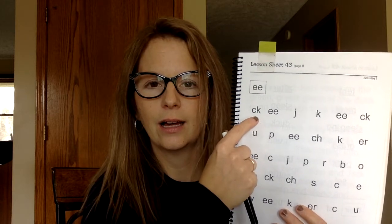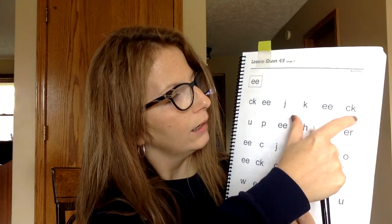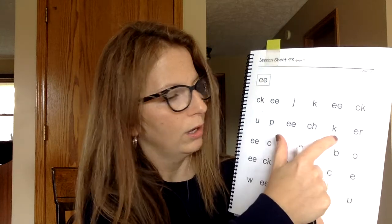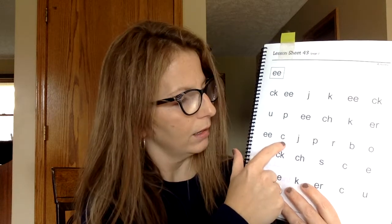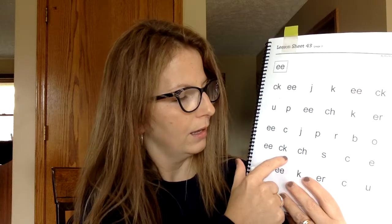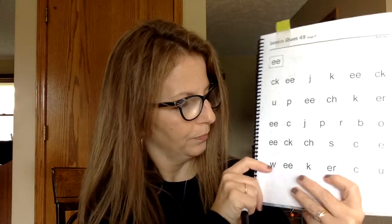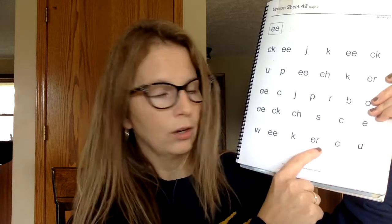E, C, E, J, C, E, C, triangle P, E, CH, C, R, E, K, J, F, R, B, AR, E, C. Good job, first graders.